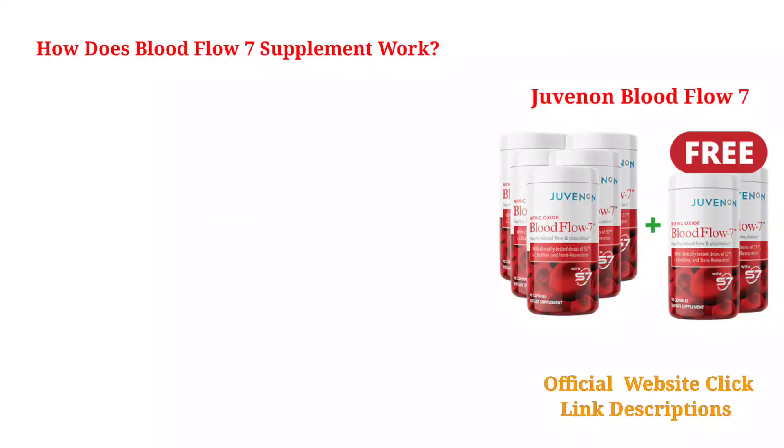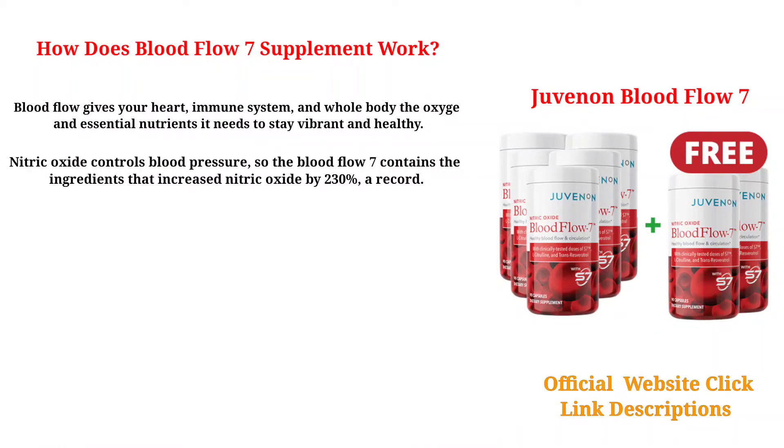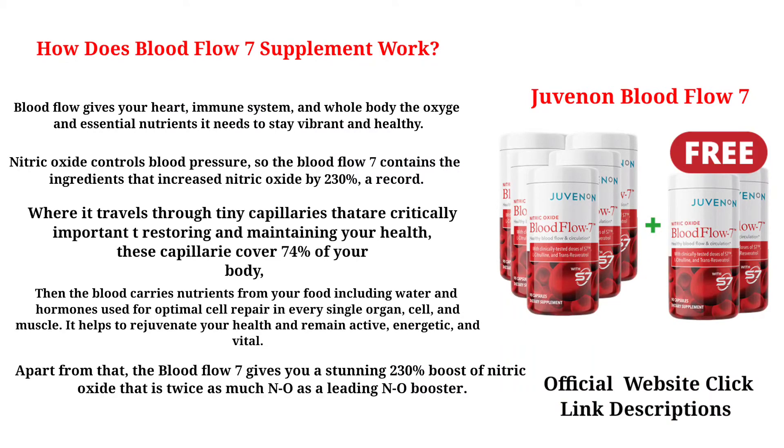How does Blood Flow 7 Supplement work? Blood Flow 7 gives your heart, immune system, and whole body the oxygen and essential nutrients it needs to stay vibrant and healthy. Nitric oxide controls blood pressure, and Blood Flow 7 contains ingredients that increase nitric oxide by 230% — a record. Blood travels through tiny capillaries covering 74% of your body, carrying nutrients from food, water, and hormones for optimal cell repair in every single organ, cell, and muscle. It helps rejuvenate your health and keep you active, energetic, and vital, delivering twice as much NO as a leading NO booster.